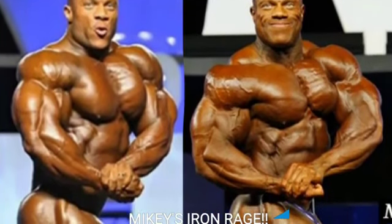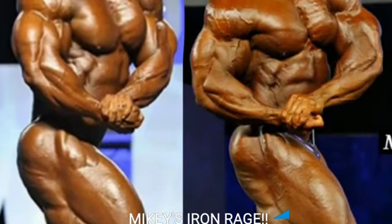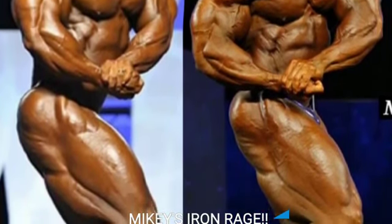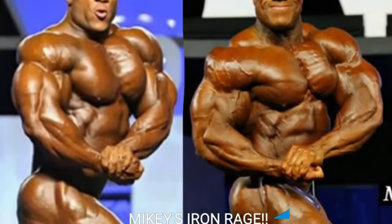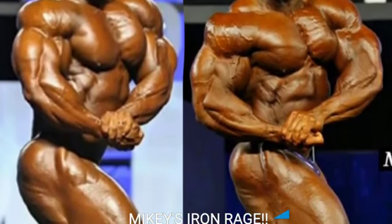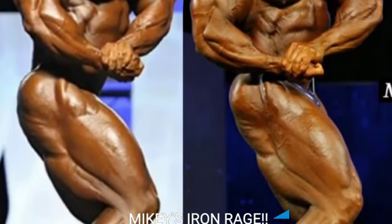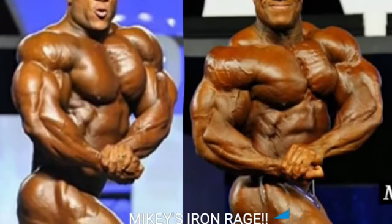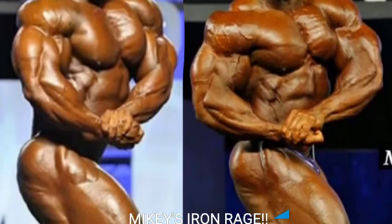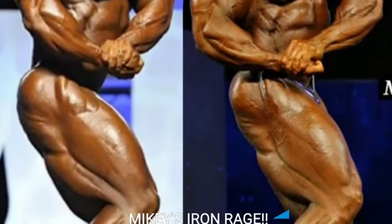Now we got the side chest shot, and this is another example of palumboism. Look at his chest — it looks so bad. His left pec looks like it's deflating. His arms and shoulders look weird as well. The side sweep to the quads isn't as good as 2011. And in 2011, his side chest is popping more and the arms and shoulders look better. All in all, 2011 is definitely gonna get the point.